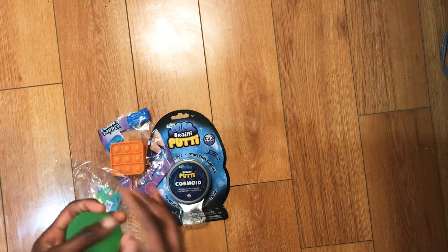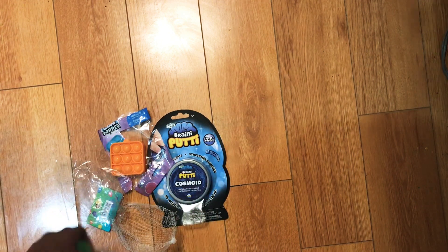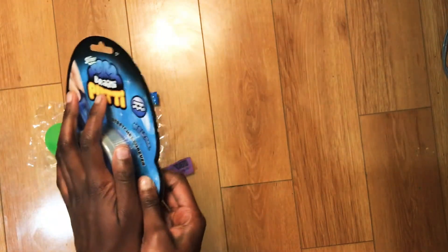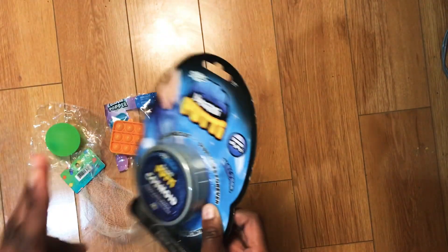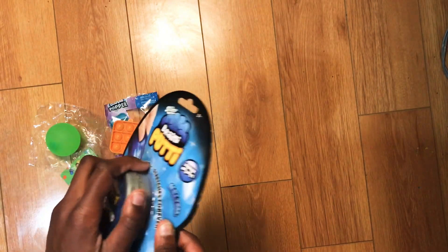They also had dough balls but I'd rather have this because I'm not a fan of dough balls to be honest. Next is this putty, which I've been desperately needing because the last putty I got was like 10 months ago and it's gross and kind of brownish.